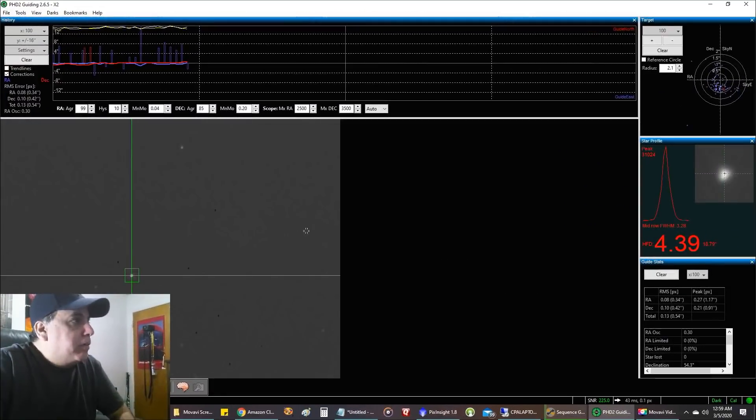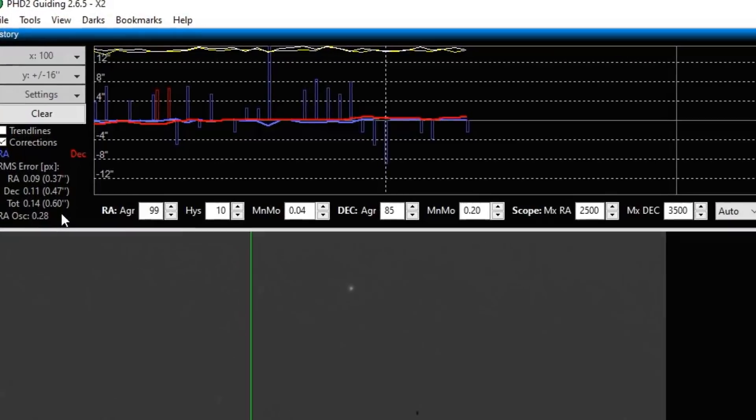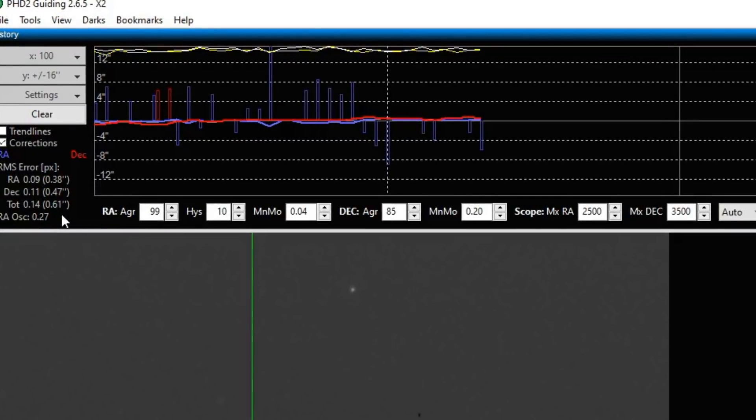I just cleared out my guiding. Let's see it fresh after a dither. Right now the total RMS is 0.58. If it stays in that range the rest of the night — 0.61 — I can live with that. I'll easily get round stars with this kind of guiding.